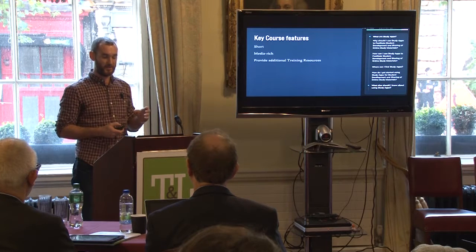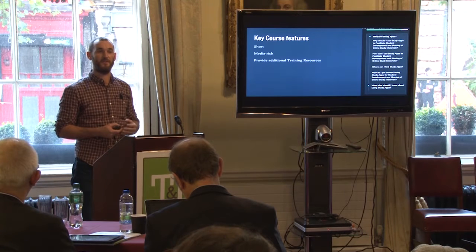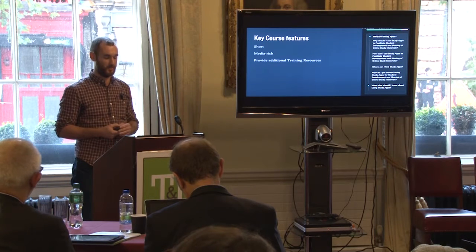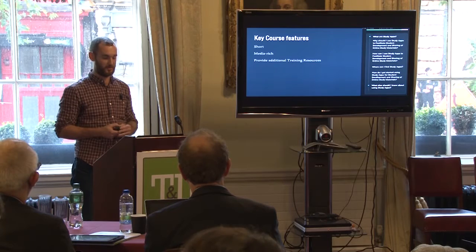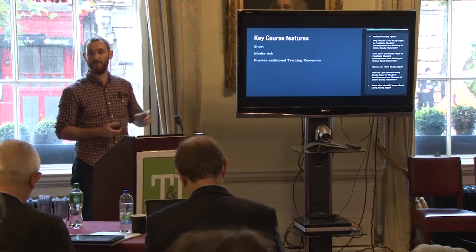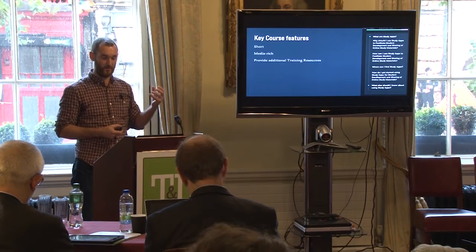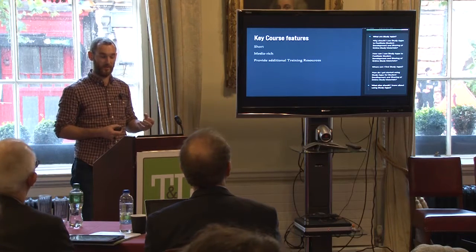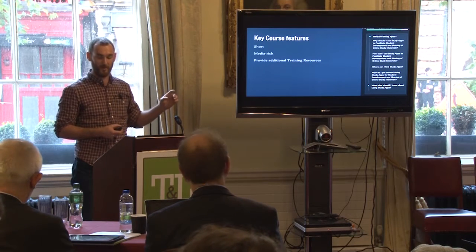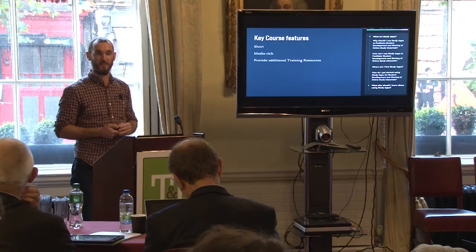Each course has a few key features. They're very short, reflecting the micro learning pedagogical approach. They're media-rich, so each has an animation and a number of training resources. The common structure across all courses includes: why should I use it, how can I use it, where can I find the app, and how do I get started — putting it into context for the user.